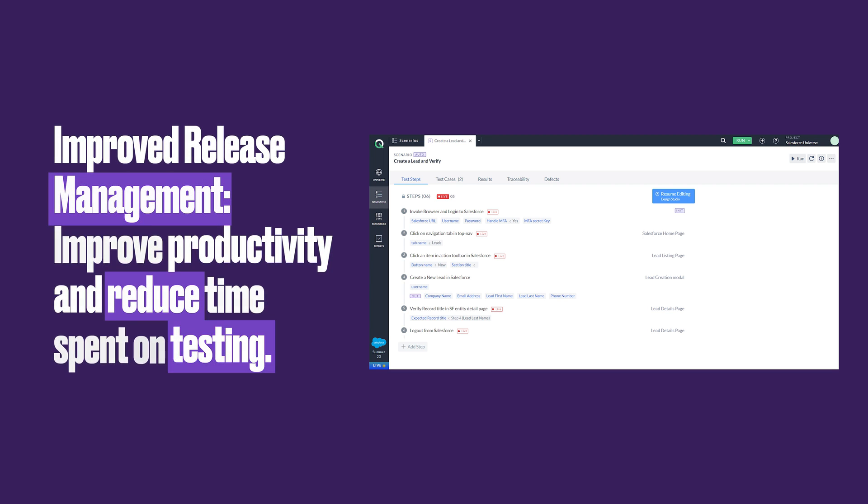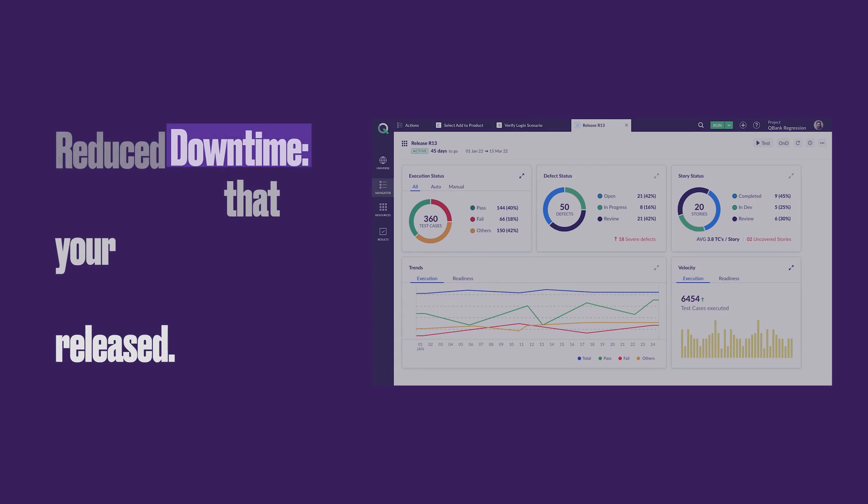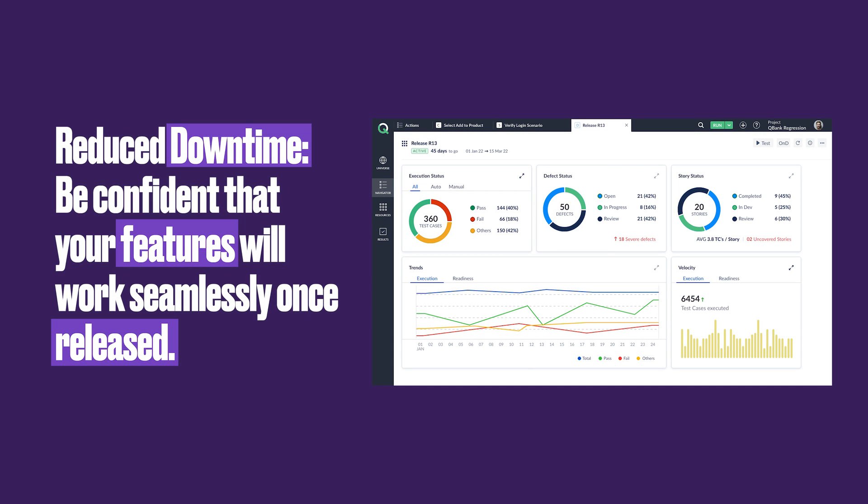Release features on time and on budget with improved productivity while reducing time spent on testing. And never worry about releasing features to production again, as XLQ gives you the confidence to know that your features will work seamlessly once released.